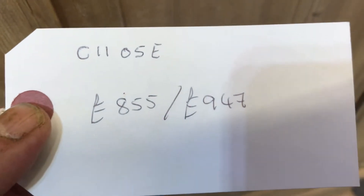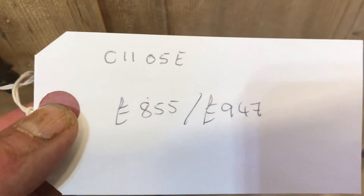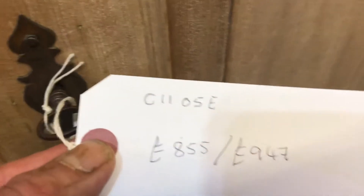Code number C1105E. The price is £855 as it is. If you'd like me to wax it for you, that will be £947. This does include the fitting of a hanging rail as well.